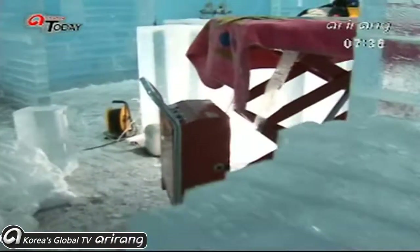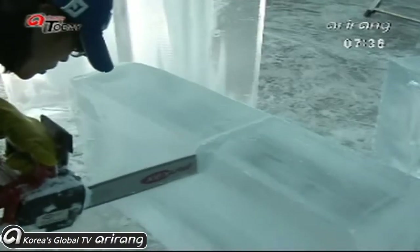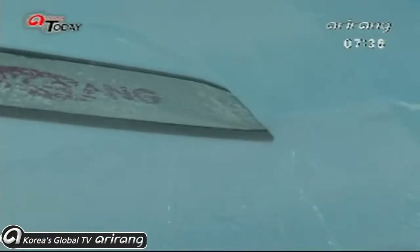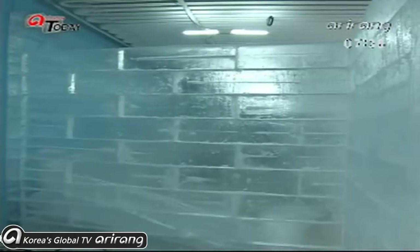This is a place where ice has been used to properly welcome the summer. The Ice Museum is busy with last-minute preparations before it opens on June 18th. The entire interior of the museum will be lined with giant blocks of ice.